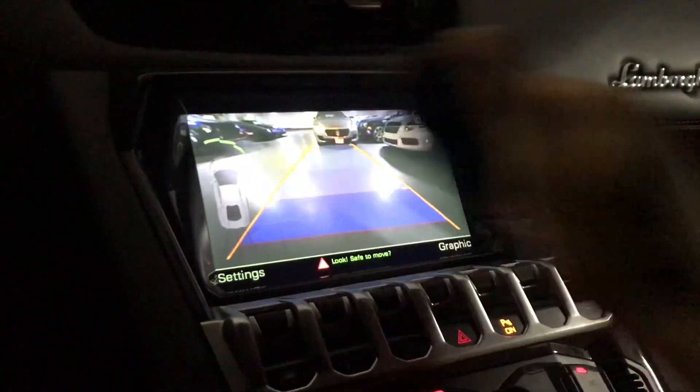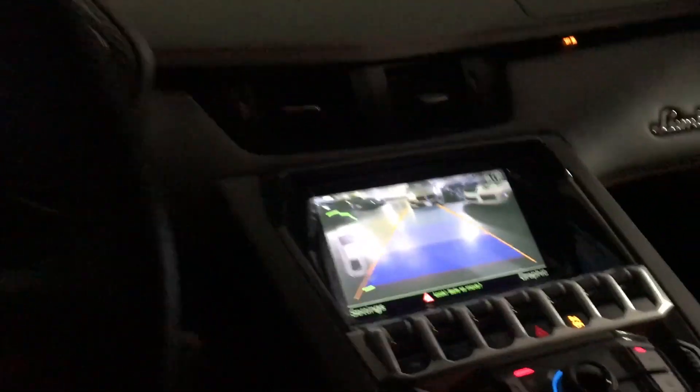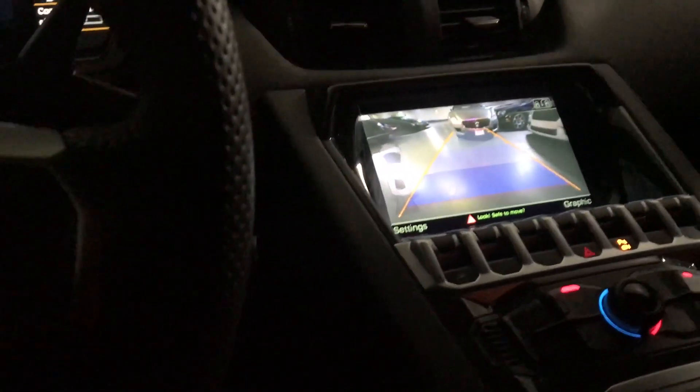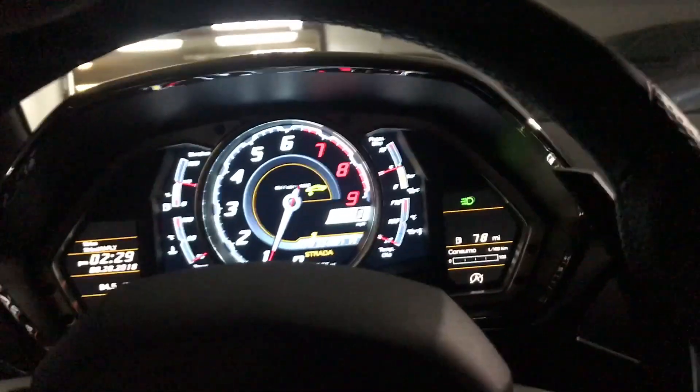This car's already jacked up, so this is the backup camera — it's decent. I just let the car roll because this car is jumping. Now to put it in drive, you just hit the paddles, which is something pretty cool.